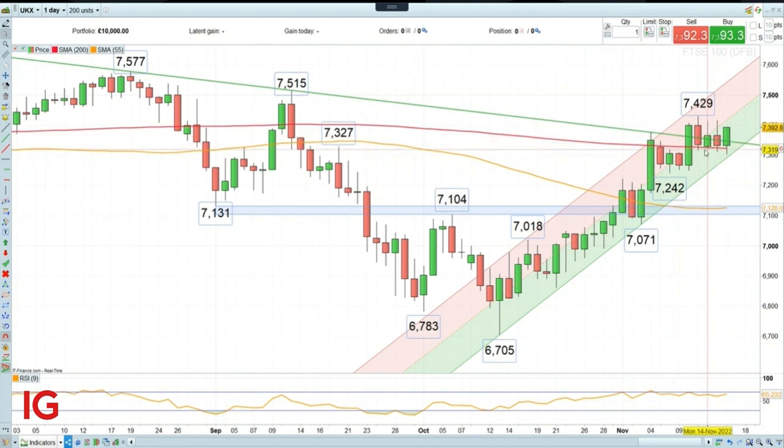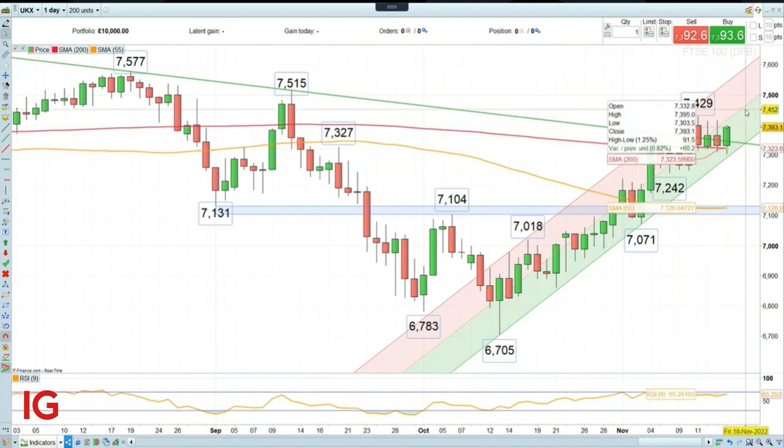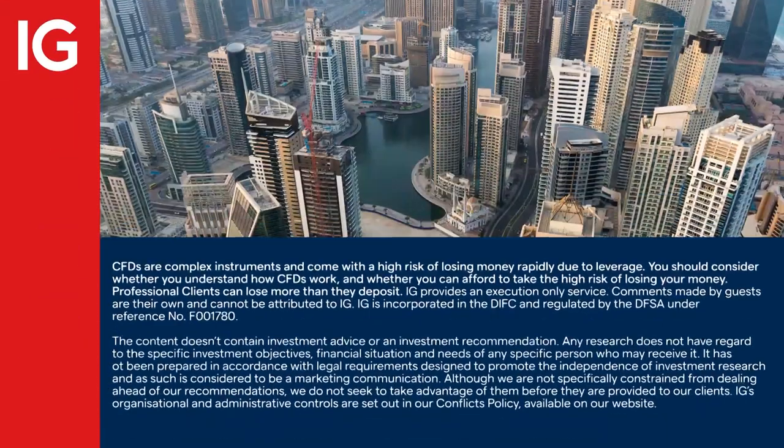So with regards to our strategy, we remain long on the FTSE 100 with an upside target at 7,500 and with a raised stop loss at 7,290. Thank you.